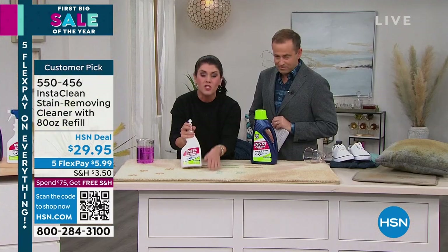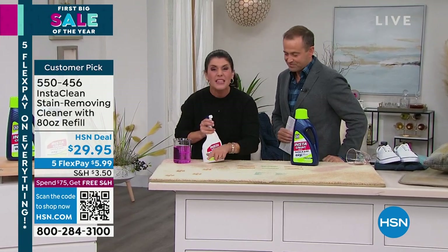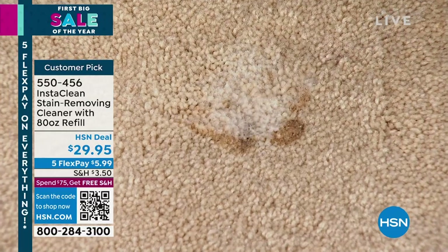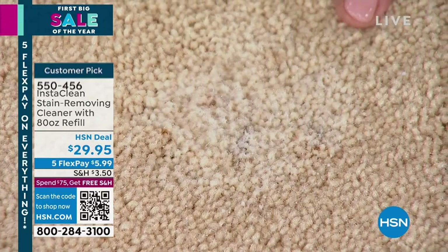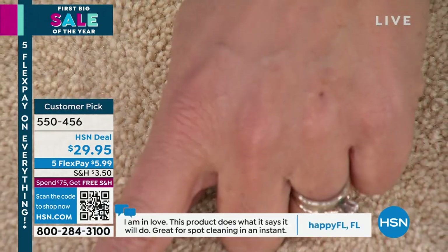We're making puppy paw prints with chocolate and soy sauce — sticky, but this could be blood, urine, or feces. It's the worst of the worst. Imagine not having to call someone or get the bleach. You're seeing it right before your eyes. We normally have a today special — I want to do one more right here.